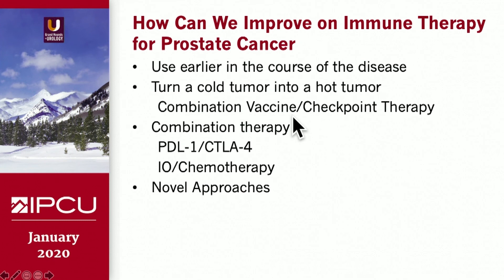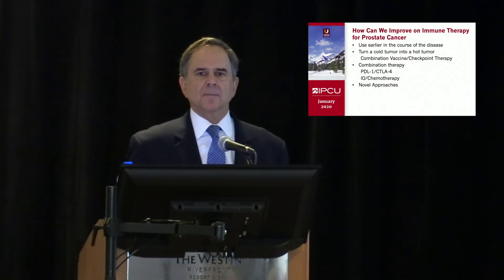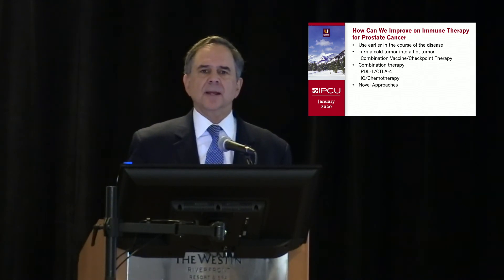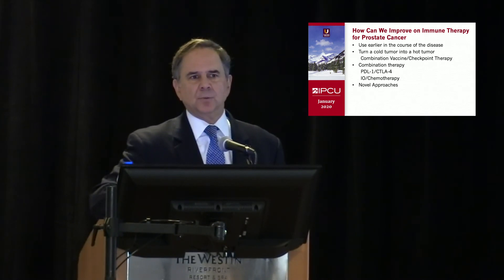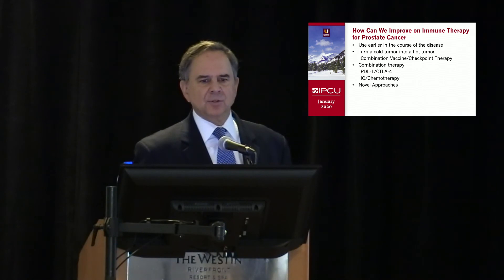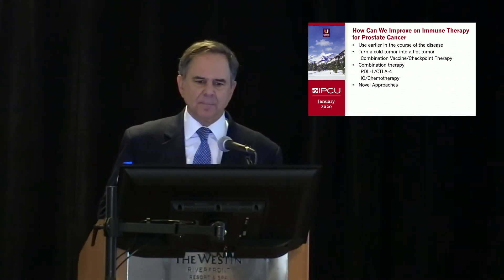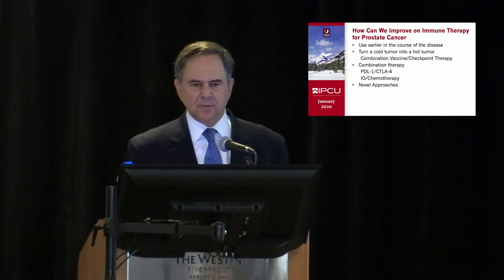There are different ways we can do this. Let's talk about the supply side first. We can use immune therapy early in the course of disease. We can turn a cold tumor into a hot tumor — meaning if you look at a prostate cancer specimen under the microscope, there are few T cells present, and what we'd like to do is bring those T cells in. That can be done by combining vaccines, which present antigens, with checkpoint therapy. Combining checkpoint agents, immune therapy plus chemotherapy, and other novel approaches can also be used.